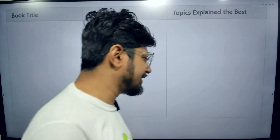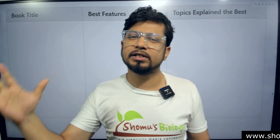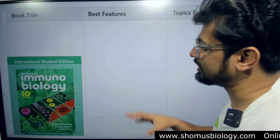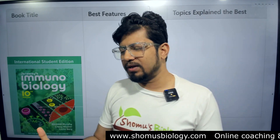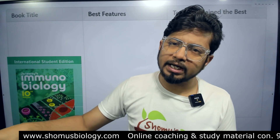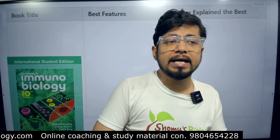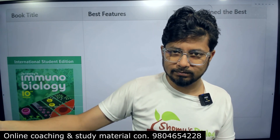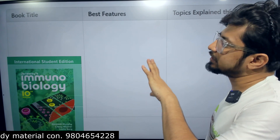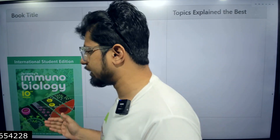Starting with our first book — and this might create a debate — because generally for immunology we have one book in mind, that is Kuby. But I'll start here with Janeway's Immunology. I was also introduced to Kuby when we had immunology in graduation and masters. Everybody says Kuby, we started with Kuby. But to my surprise, even after passing out from microbiology postgraduate, when I started teaching I began to like Janeway more than Kuby.